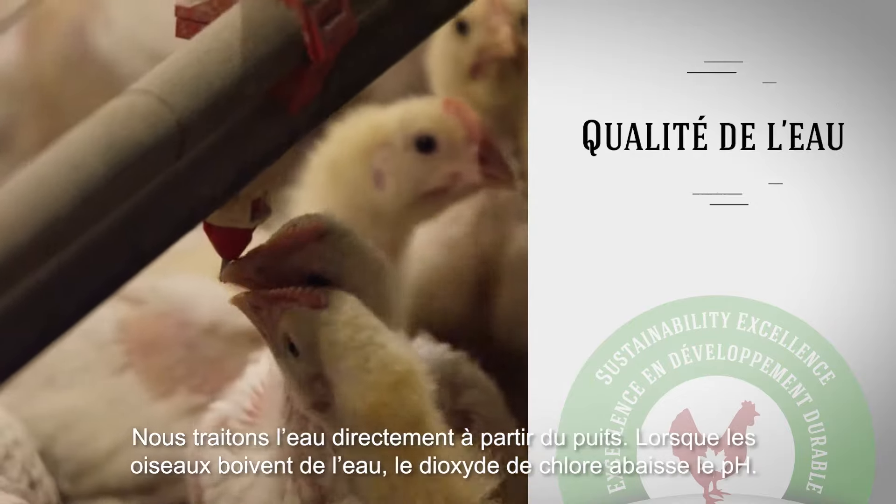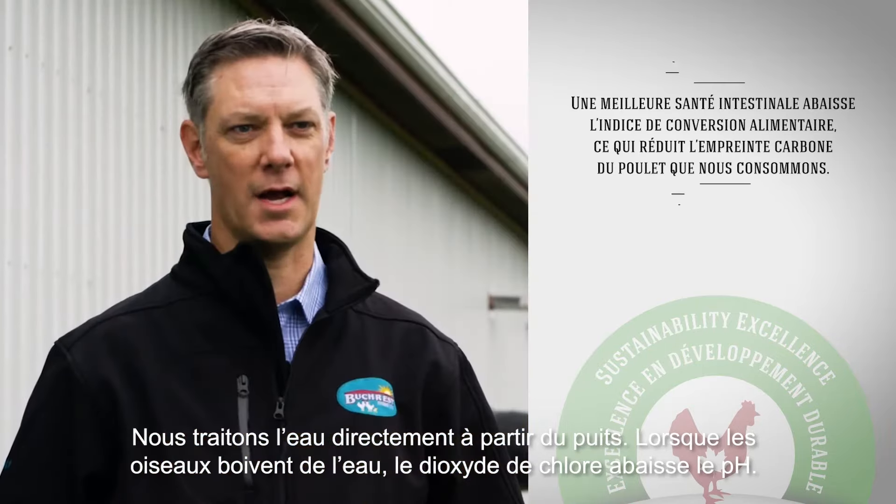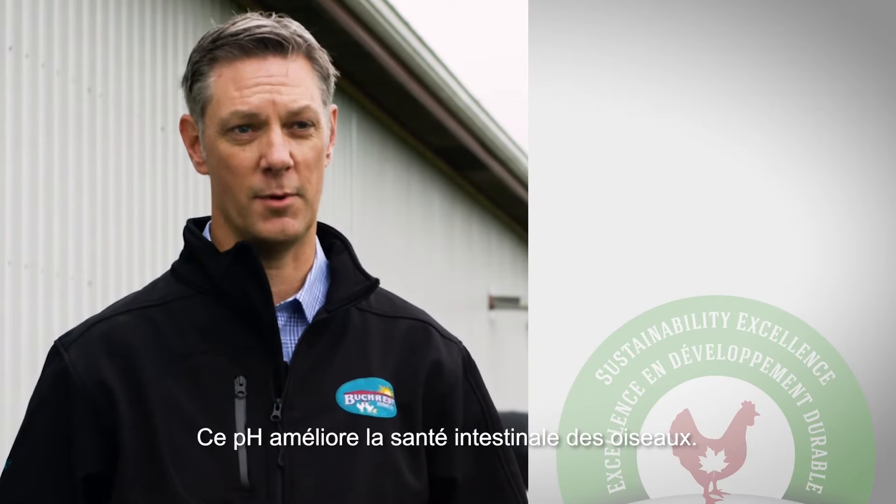We treat the water directly coming from the well. When the birds drink that water, what's happening with the chlorine dioxide is it's lowering the pH, and that pH is improving the gut health of the bird.